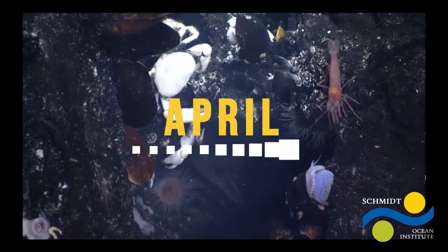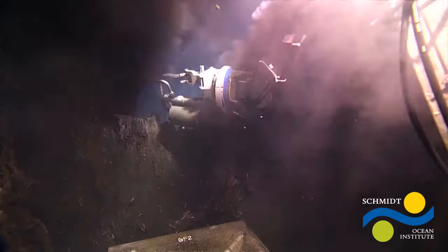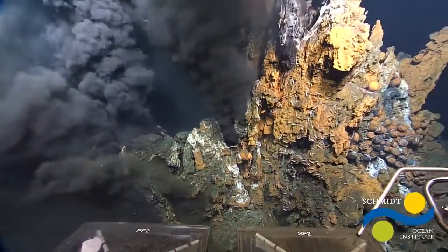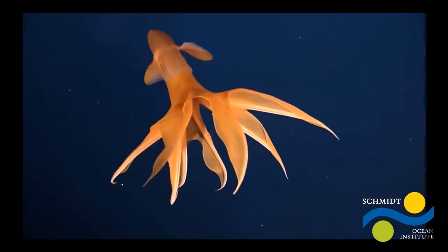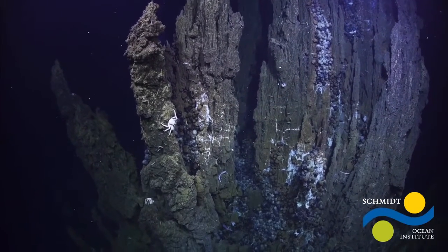Falkor hosted a team of scientists who investigated the marine life inhabiting nearby vent sites that may be a target for future deep-sea mining. Understanding the function and interactions of species living in the area contributes to a 10-year time series, providing critical assessment of the ecosystem and giving policymakers a better understanding of how to protect these unique environments.